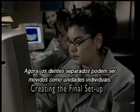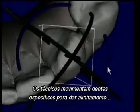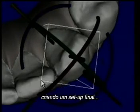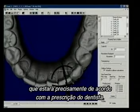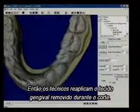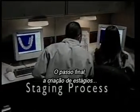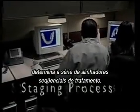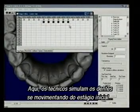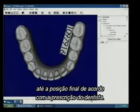Now, the separated teeth can be moved as individual units into the arch form. The technician moves specific teeth into alignment, creating a final setup of the patient's teeth, which precisely matches the doctor's prescription. Then, the technician reapplies the gingival tissue that was removed during the cutting process. The final step, STAGING, determines the series of sequential stages in treatment. The technician simulates moving the teeth from the pre-treatment state to their final desired position, according to the doctor's prescribed treatment plan.